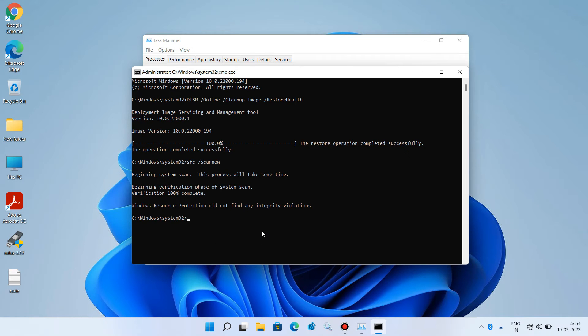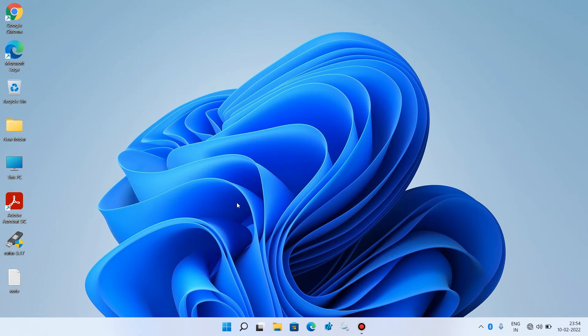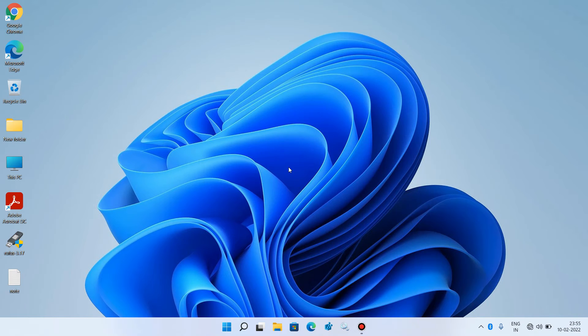The process is now complete. Type exit to close the Command Prompt window, then close Task Manager and restart your system. After restarting, check whether your Start menu is working or not. This was method number 3.